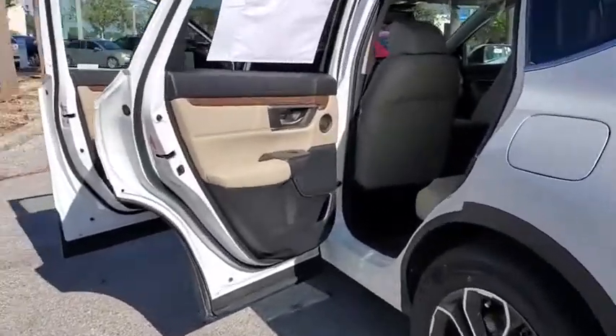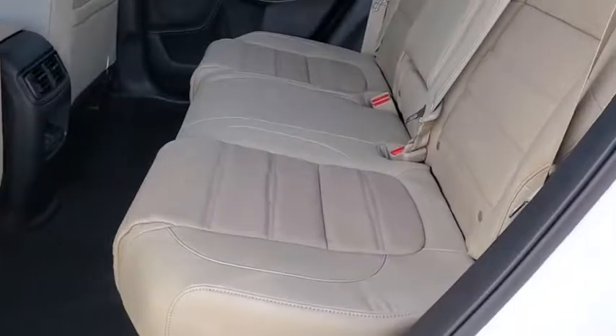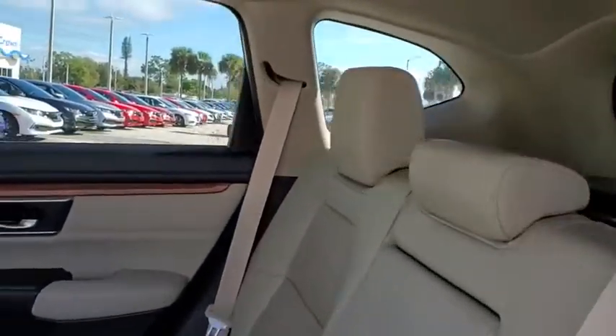Electronic stability control, compass, rear window defroster, security system, trip computer, power windows, brake assist, tachometer, and leather seats.